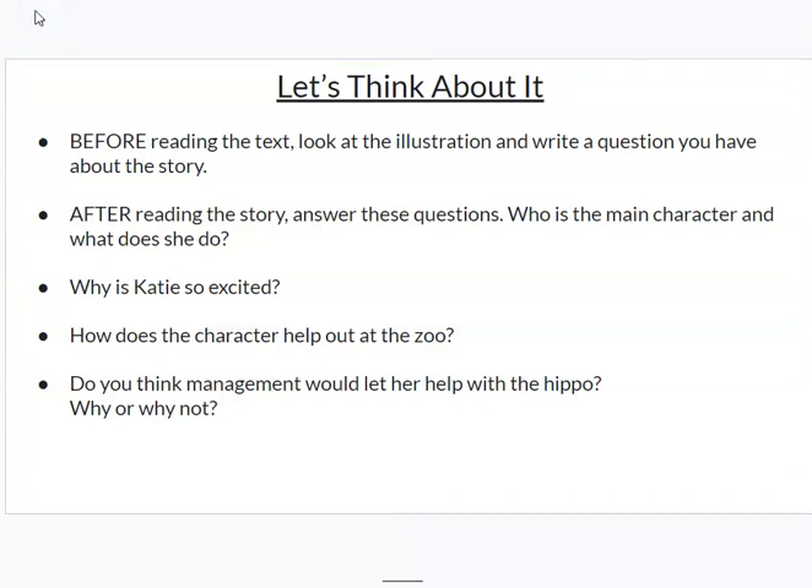In this lesson, we'll practice first asking a question about the text. We'll also read the text, and then we're going to answer questions about the text, but we're going to use the text to help us answer the questions.